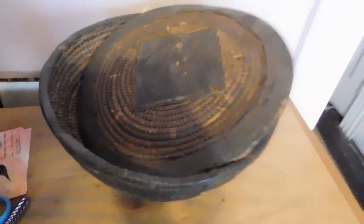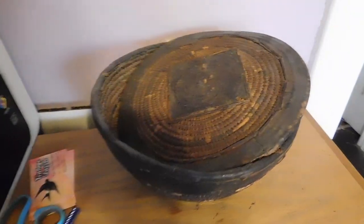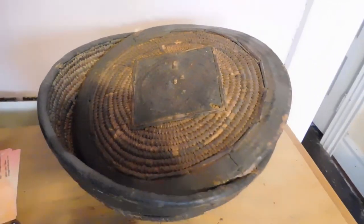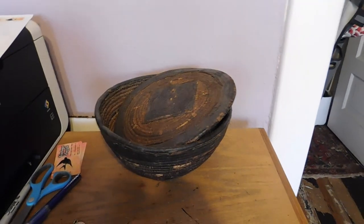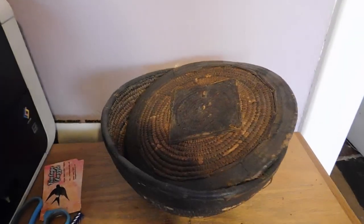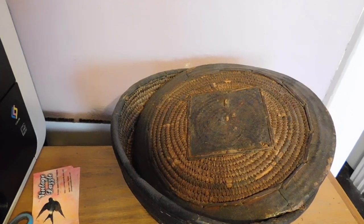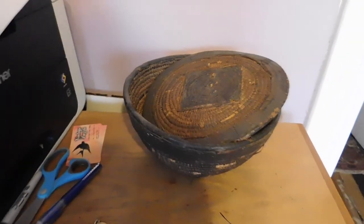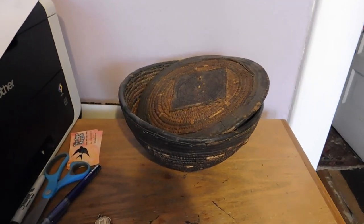All right. The first thing we have is this African basket. It is Nigerian — probably pretty old. I don't know too much about it; I did as much research as I could. I believe I got this at the flea market for about $20, and I sold it for $188. I have had to wait a while for just the right buyer to come along, but they did. I'm very happy about that.